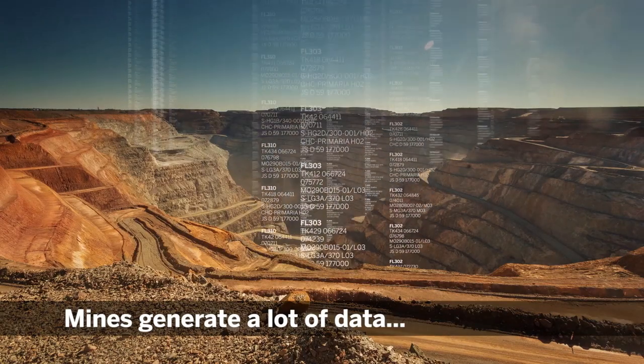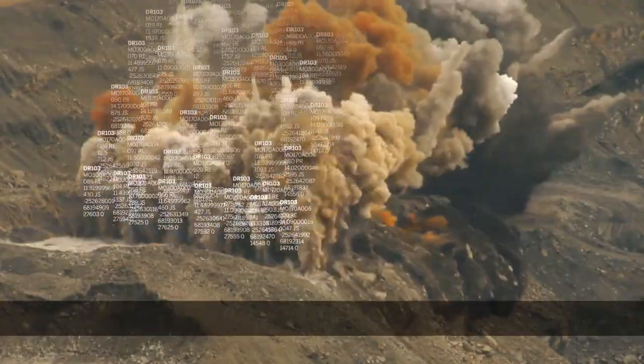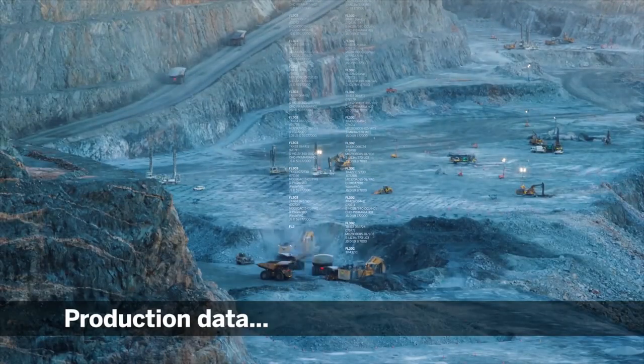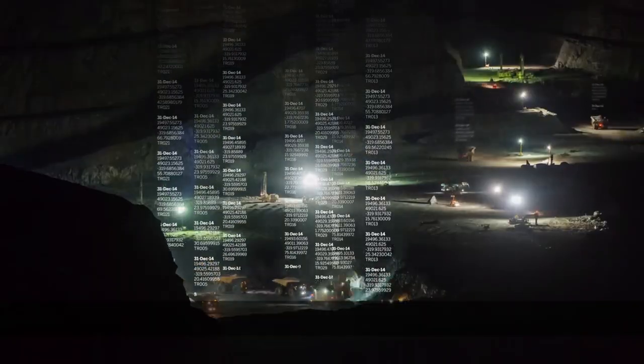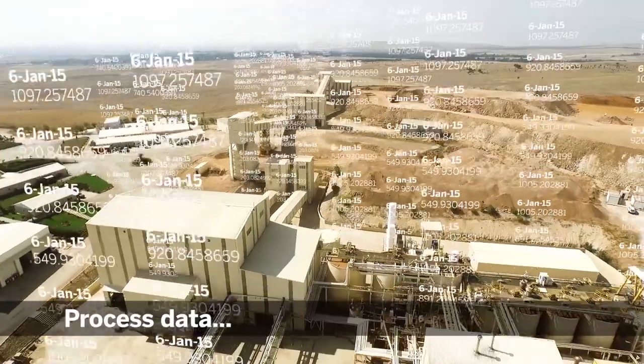Mines generate a lot of data: drilling and blast data, production data, machine positioning, stockpile audits, process data.